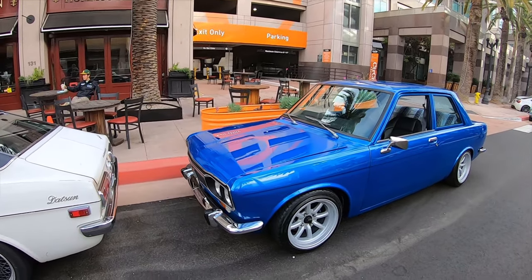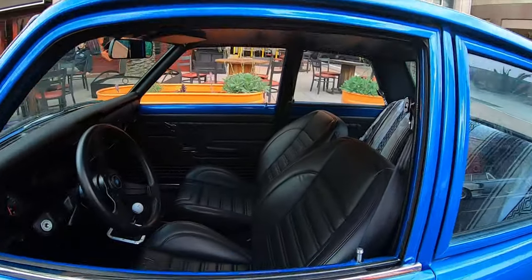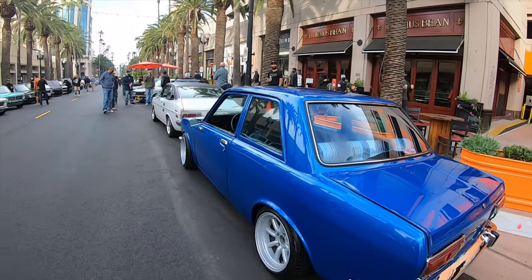Oh my god, this color — this is gorgeous. Sorry, my story has to stop because this car is absolutely gorgeous. The color, the wheels — it's perfect.